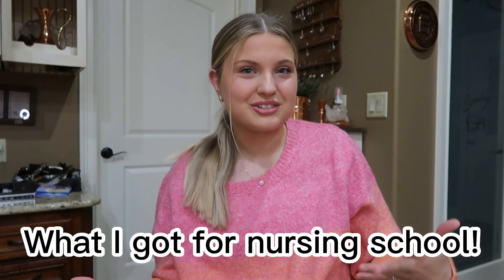Hey guys and welcome back to my channel. This video is going to be a little different from all my other videos. I thought this was going to be the perfect video to just sit down with you guys and show you guys what I got for nursing school 2023. I'm starting nursing school on January 9th. I'm starting in the traditional BSN program. If you want to stay connected and watch more nursing videos, go ahead and subscribe and leave a like on this video.